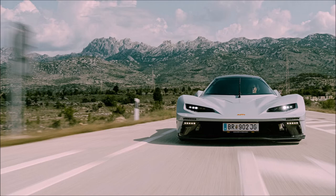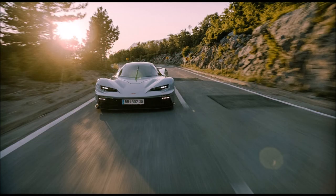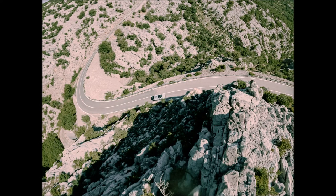So what do you guys think about the new X-Bow GTX R? Let me know down in the comments below. If you enjoyed the video, make sure you give it a thumbs up — it will help get it up in the rankings so more people can see it and we can have a bigger discussion on KTM's new street-legal track toy.